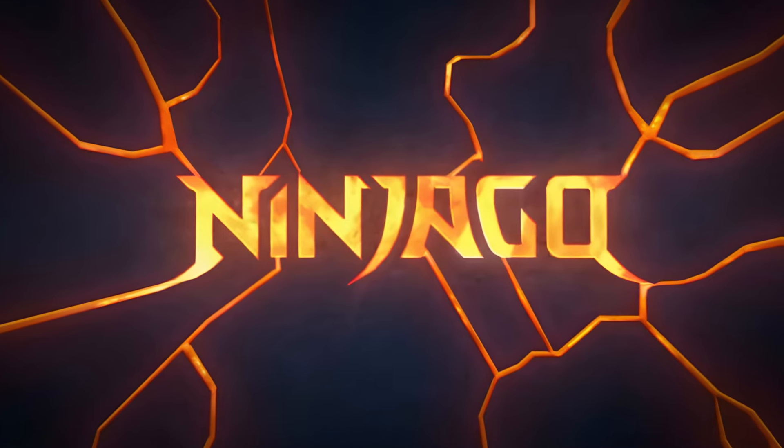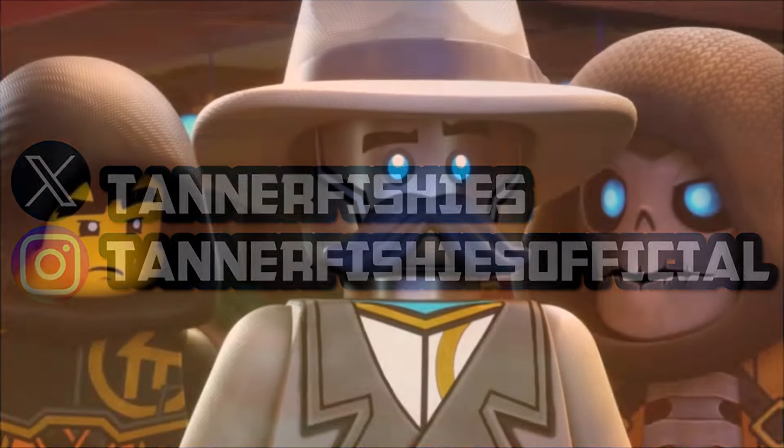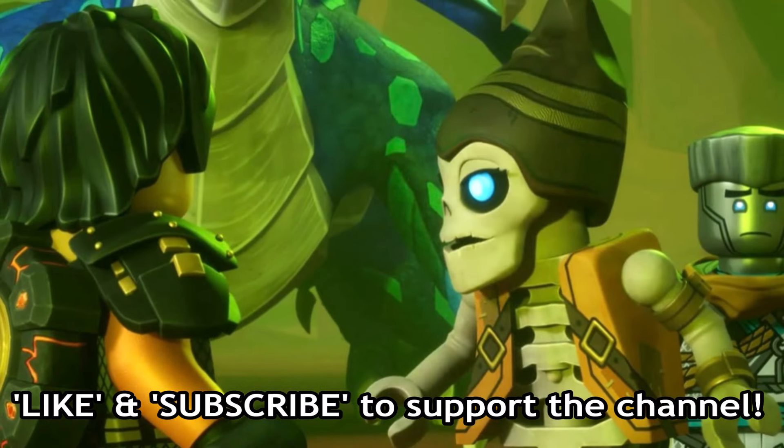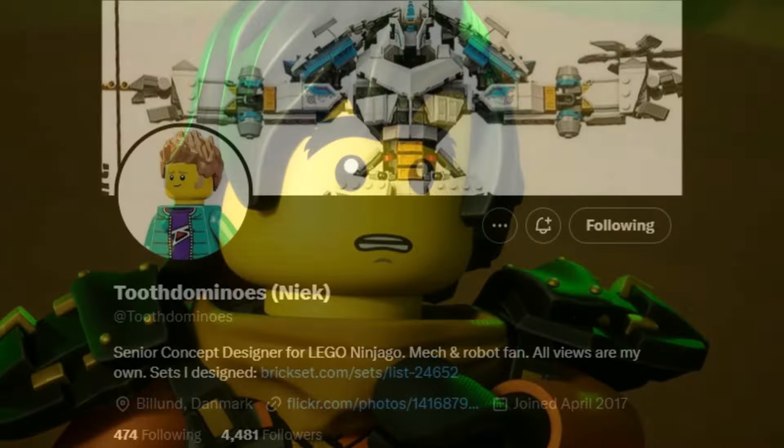Hey guys, welcome back to a brand new Ninjago video here on the channel. My name is Tanner. In today's video we are going to be discussing some disappointing Ninjago news, but also some understandable Ninjago news.